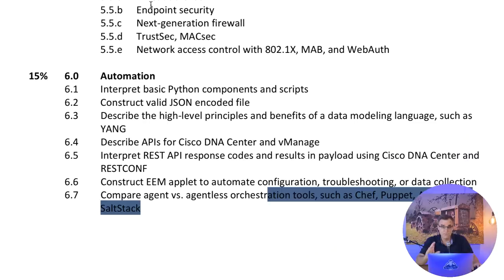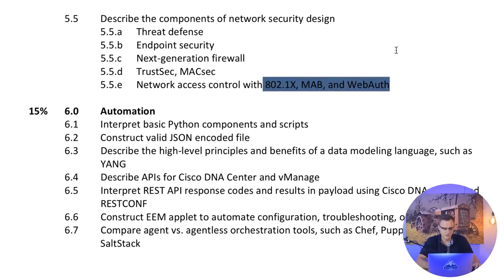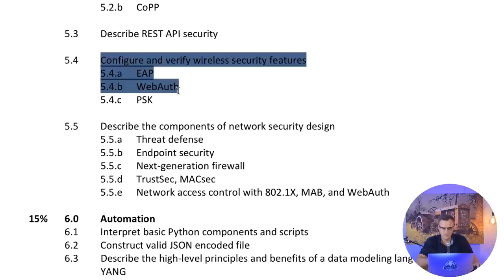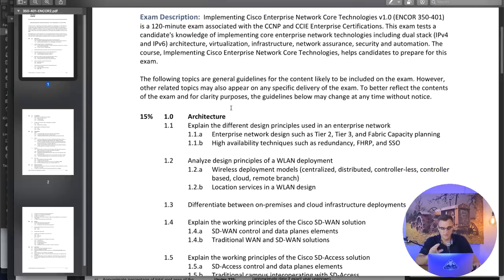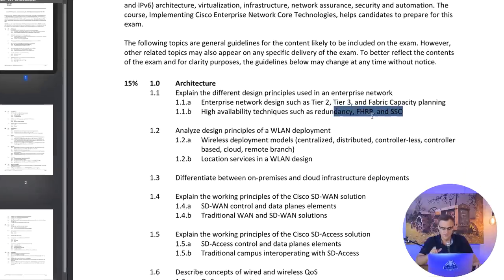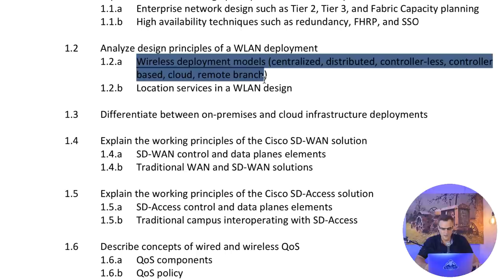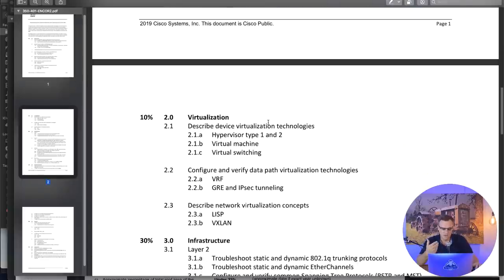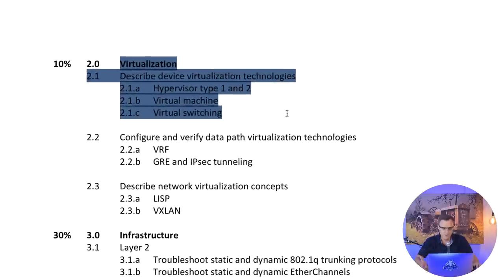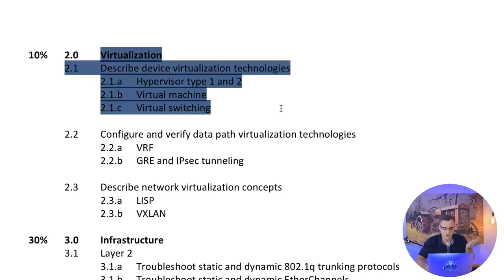There are many more topics. Do you know what TrustSec is? Do you know MacSec? Do you know the difference between 802.1x and WebAuth? Do you understand different wireless security mechanisms, ACLs, first-hop redundancy protocols, different network designs, different wireless deployment models? Virtualization topics too - do you understand the difference between a type 1 and type 2 hypervisor, virtual machines, virtual switching, Docker?